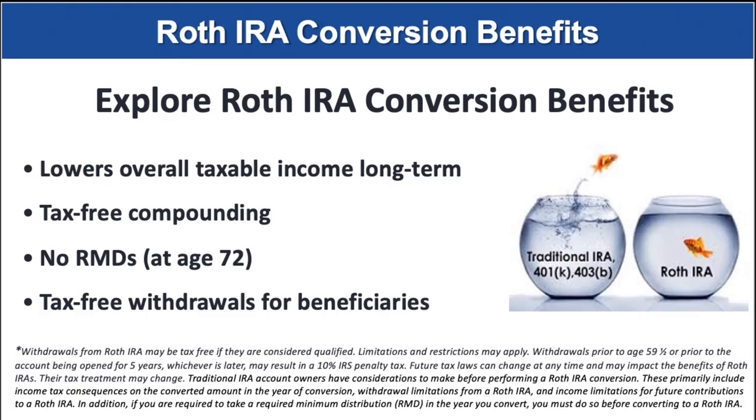For some people, exploring a Roth IRA conversion could be helpful. Some benefits from Roth IRA conversions can include: they can lower your overall taxable income in the long run; Roth IRAs enjoy tax-free compounding; Roth IRAs have no required minimum distributions; and Roth IRAs allow tax-free withdrawals for beneficiaries. Whether to convert part or all of your traditional IRA to a Roth IRA depends on your situation. It is best to prepare a tax projection and calculate the appropriate amount to convert. There are several pros and cons to making this change. Please call us or talk with your tax advisor to see if this makes sense for you.